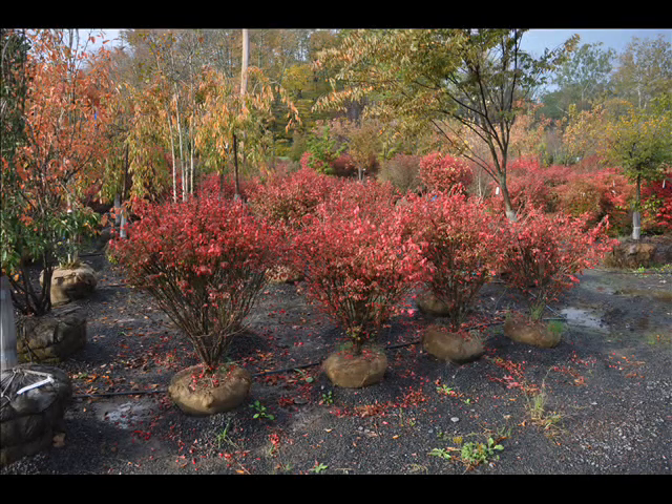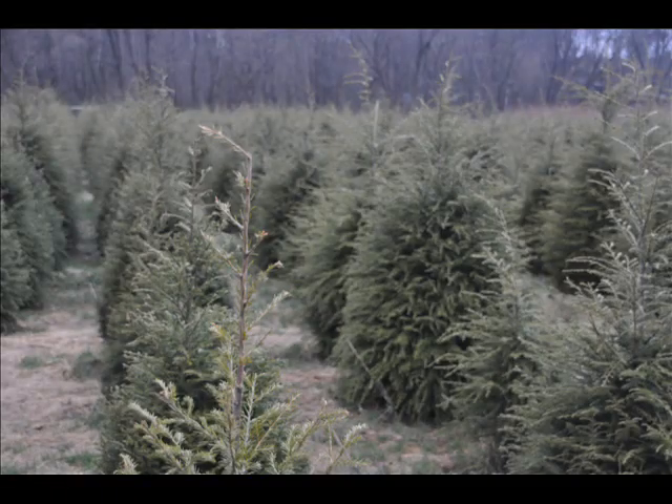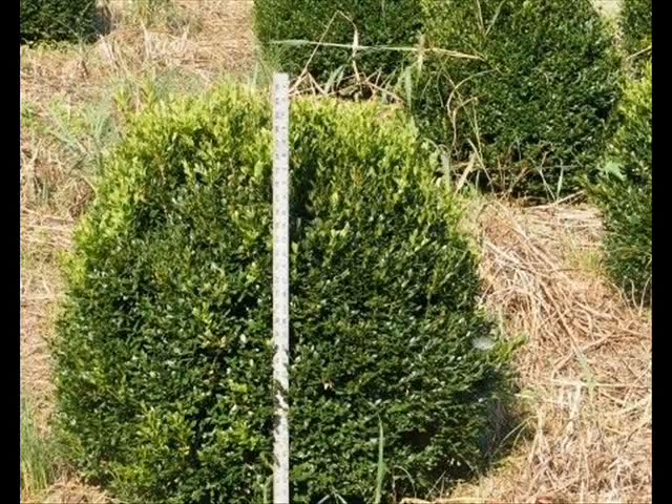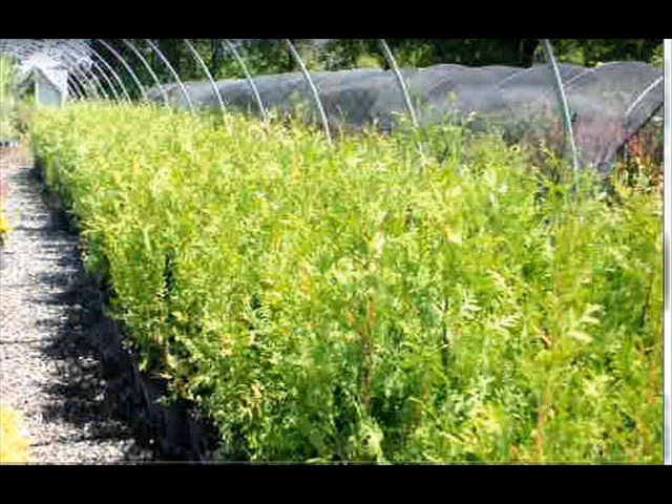In the way of shrubs, we have arrowwood viburnums, bayberry, blackhall viburnums, a whole range of viburnums, dogwoods — red twig and silky dogwoods — elderberries, forsythia, common lilacs, Japanese lilacs, Peking lilacs. We also have nannyberry, ninebark, and things such as Russian olive, which some people think is invasive.